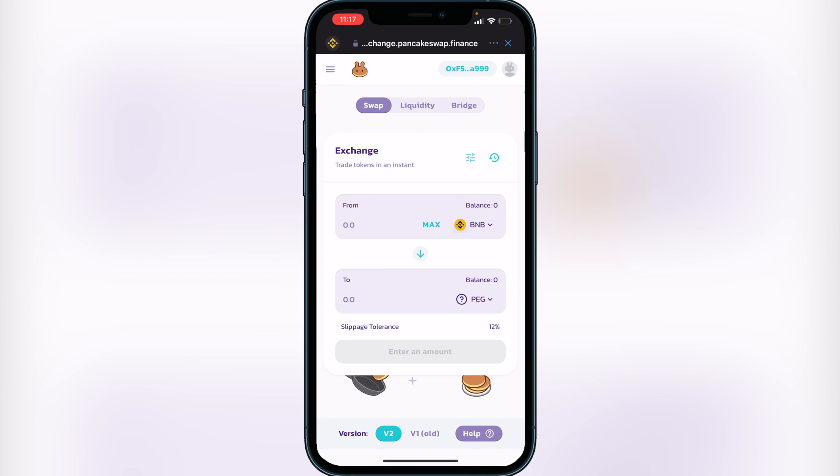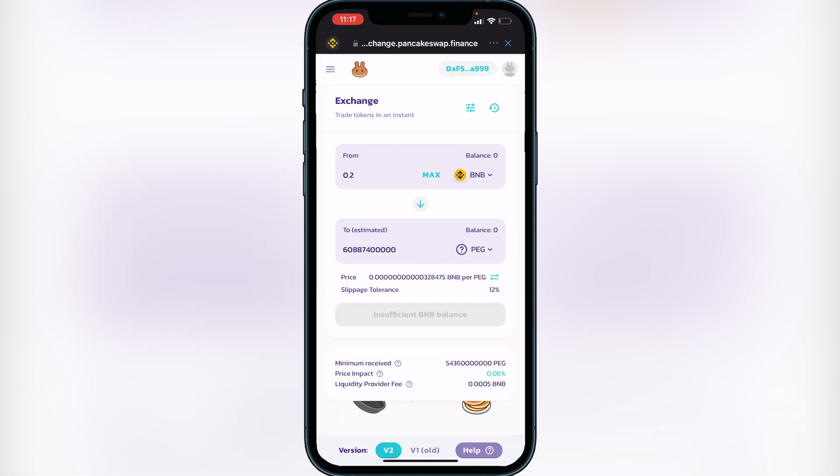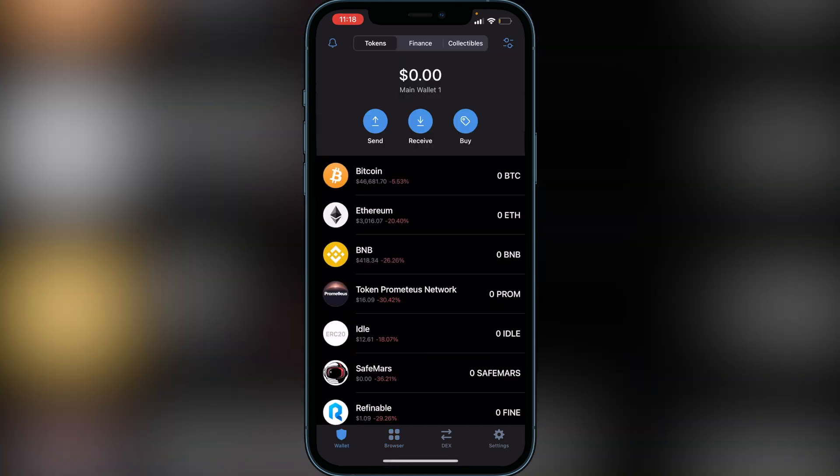Now decide how much BNB you want to swap into the Pegasus token. For example, typing in 0.2 will show you how much PEG token you'll get for 0.2 BNB. Click 'Swap' — it will show you another page with your withdrawal rates and fees, so make sure you understand everything before confirming. If you're good with everything, click 'Confirm Swap' and your Pegasus token will be in your wallet usually within a couple of minutes. I really hope this helped — if so, be sure to leave a like and subscribe. Thanks for watching.